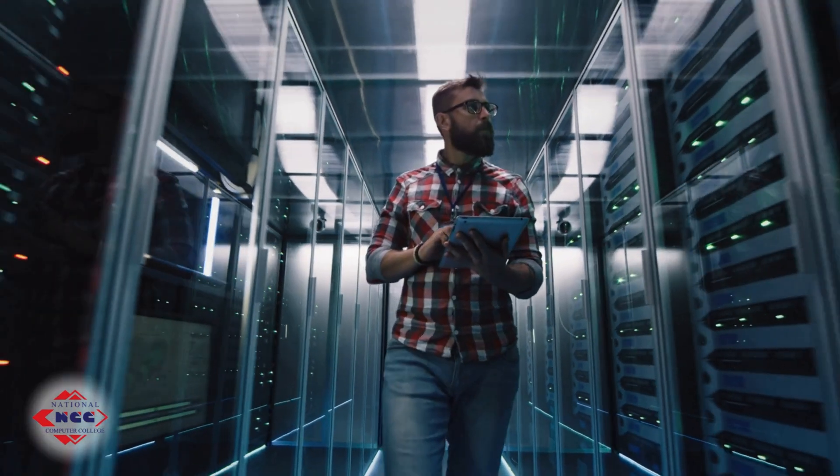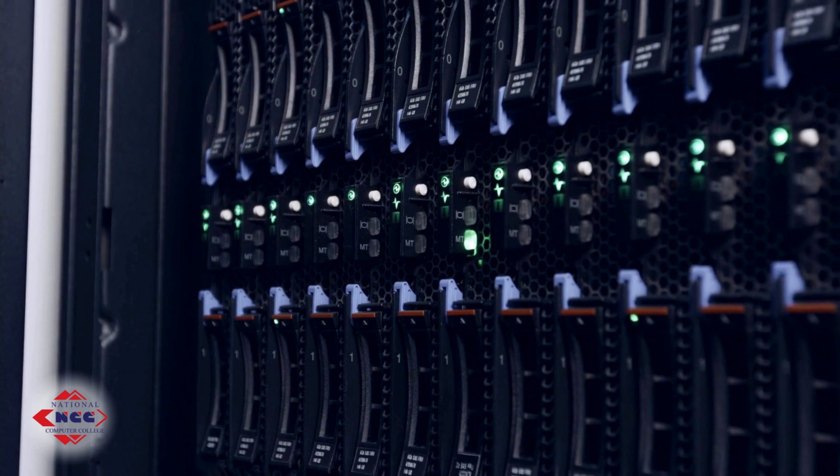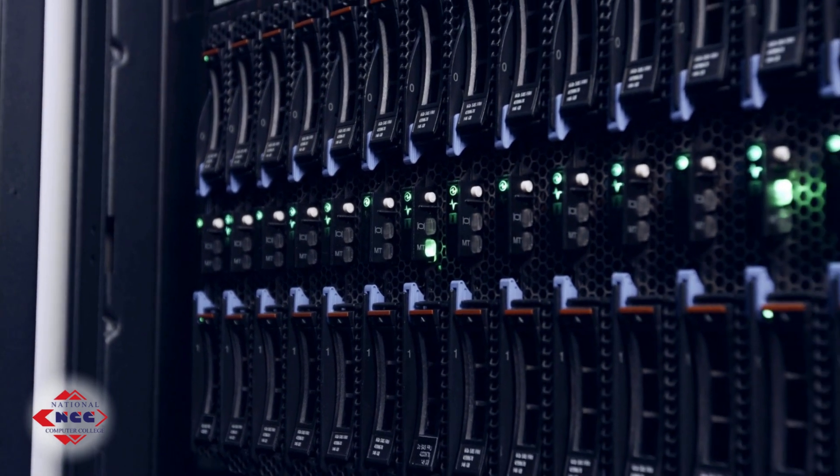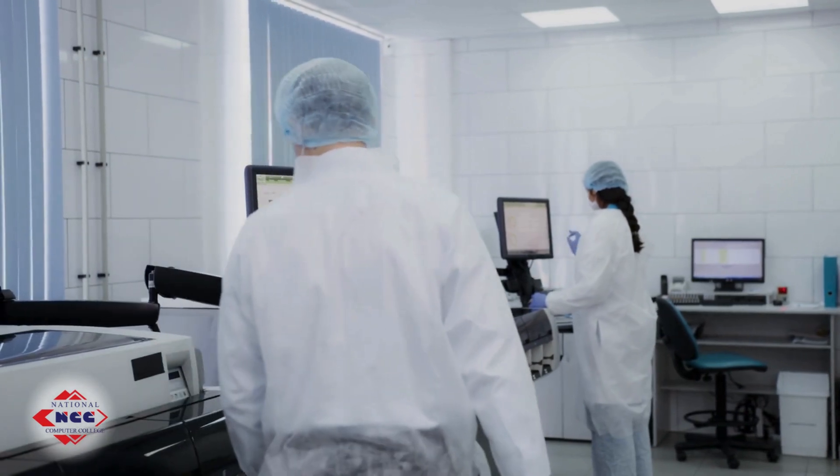Servers: these aren't your average home computers. Servers manage data and traffic from websites, networks, and businesses, quietly working behind the scenes.